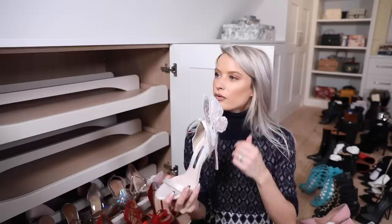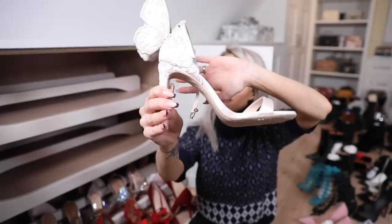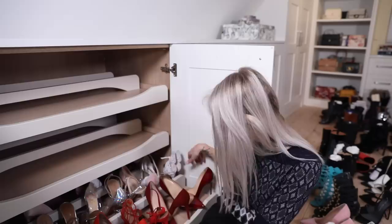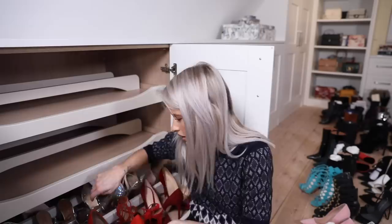Seeing as there are a lot of wedding shoes in here, I want to add my Sophia Websters - look how beautiful they are with the butterfly on the back. I wore these on a Sunday morning for brunch. They fit the shoes but the butterflies don't fit the drawer, so I need a plan B for those.